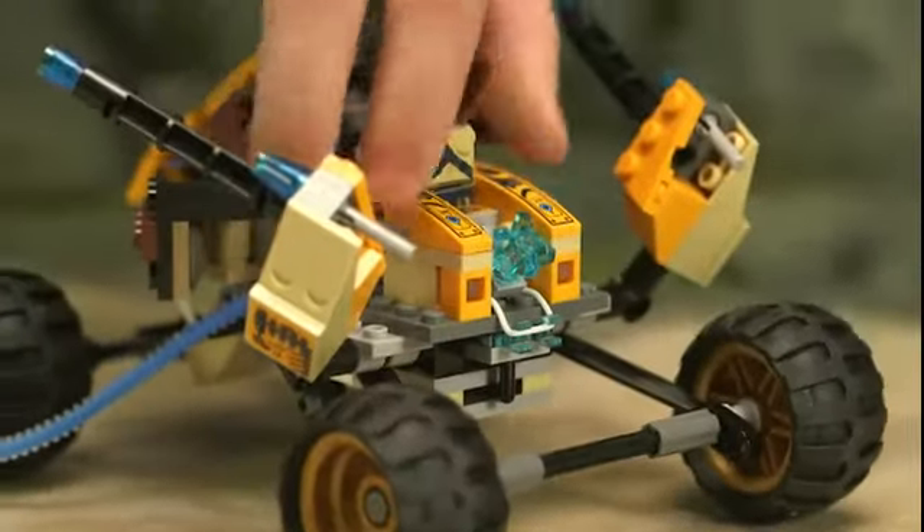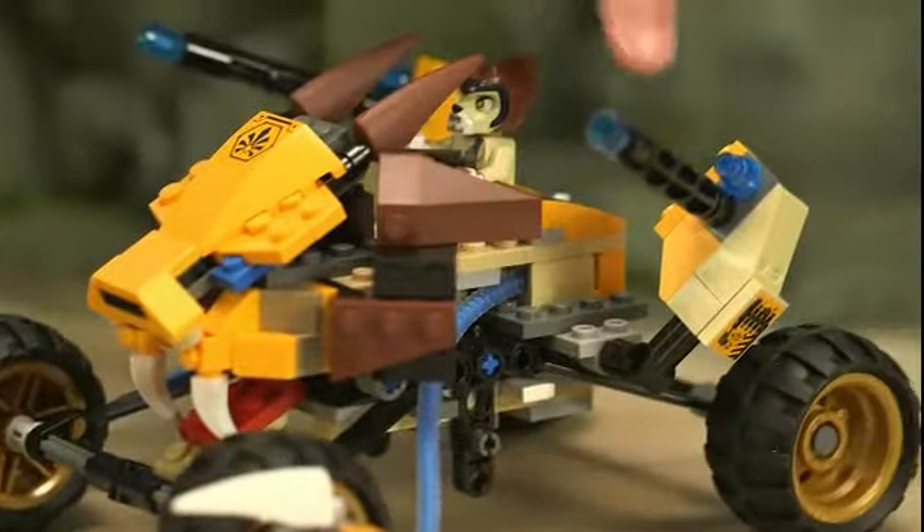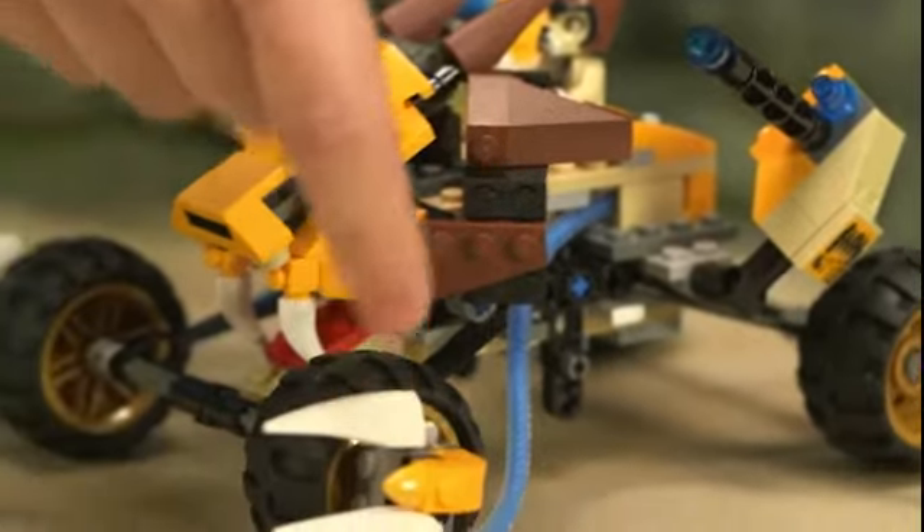In the back you can see the Qi generator, which powers all the functions of the vehicle, including the missile turrets and the Qi powered claws in the front.